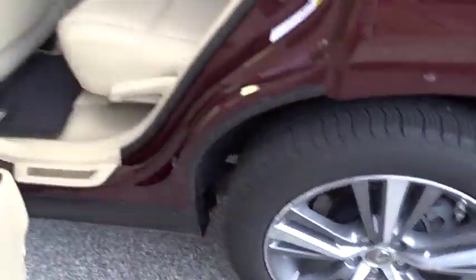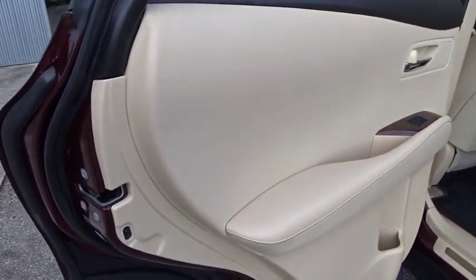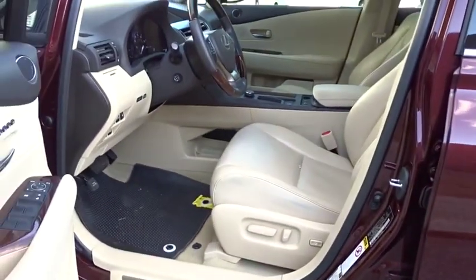Backup camera, backup monitor, power passenger seat, power lift gate, keyless entry, stability control, traction control, anti-lock braking system, steering wheel audio controls, Bluetooth, leather-wrapped steering wheel.